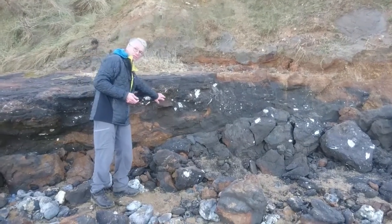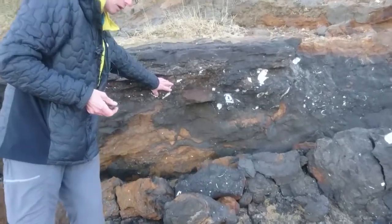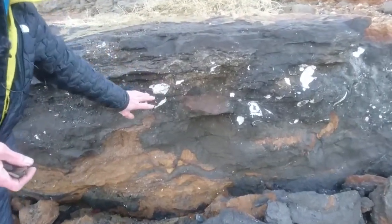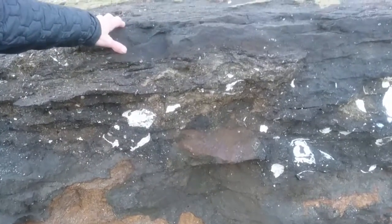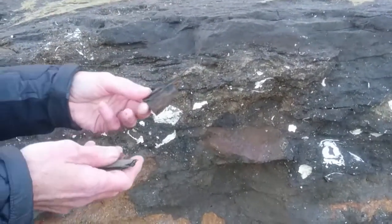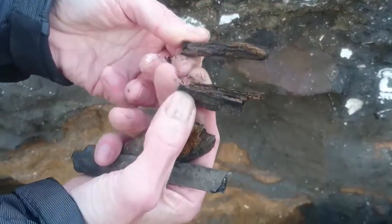These white things that you can see are shells, so this was actually probably a little river valley with freshwater clams in it. On top, this was a peat deposit and you get bits of fossil wood — you can see that's wood.